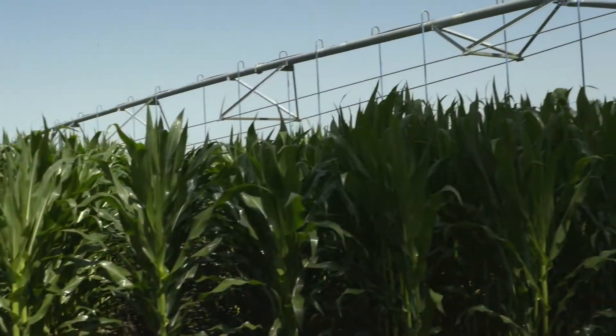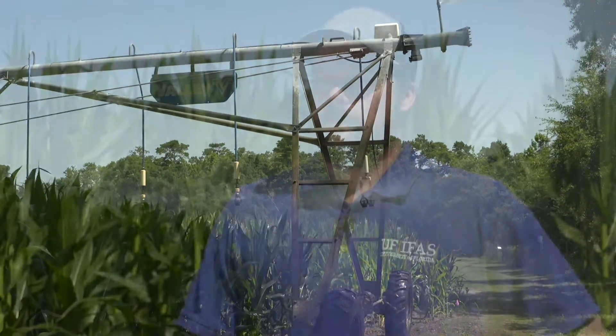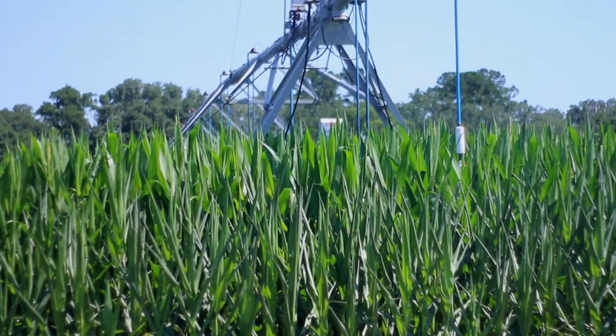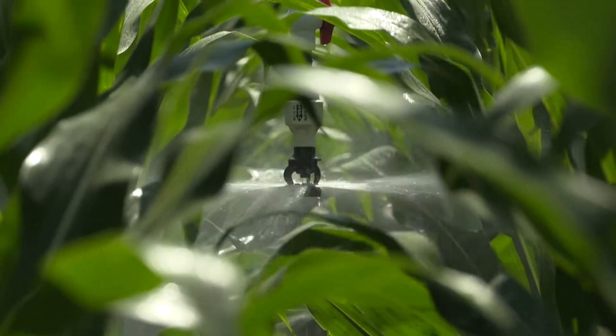If I can save a grower a few irrigation events a season, that's big money in their pocket. By managing our water and nutrients more efficiently, we are reducing the potential for nutrient loss off the farm. It also conserves our precious water resources and helps protect them.